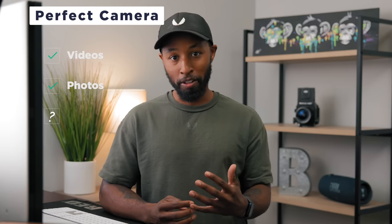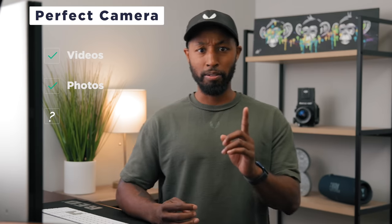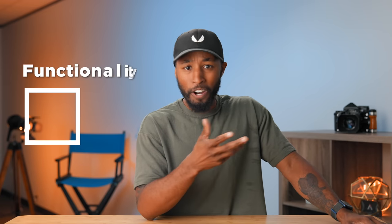Now that we've talked about the photo box, let's hop into that third box — because so many creators forget about this one. I'm totally guilty of this too. We get a new camera and get overly excited about the specs, when arguably we forget about the most important box, which is simply functionality.